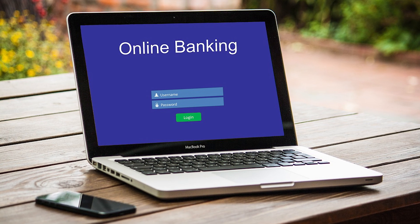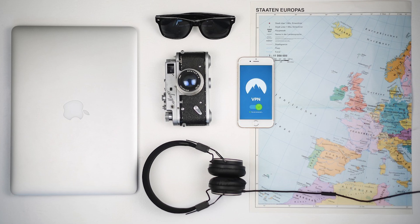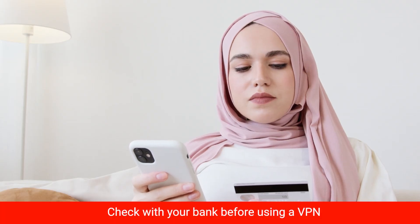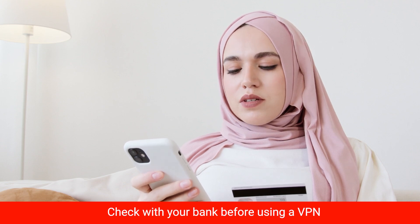The same goes for your regular bank accounts too. If you want to access them while traveling, set your VPN to your home location. A word of caution: always check with your bank first, as some banks might have their own policies about VPN usage.